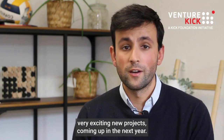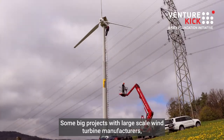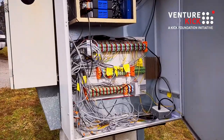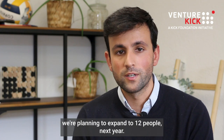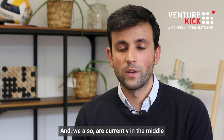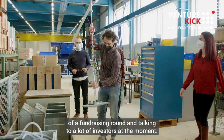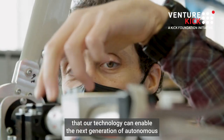We have some very exciting new projects coming up in the next year — some big projects with large-scale wind turbine manufacturers as well as large owners and service providers. Our team is now seven people and we're planning to expand to 12 people next year. We are also currently in the middle of a fundraising round and talking to a lot of investors.